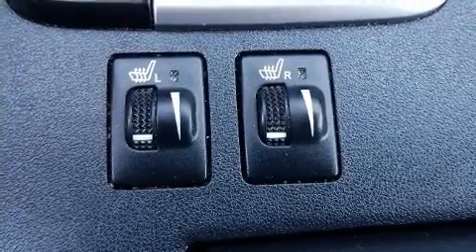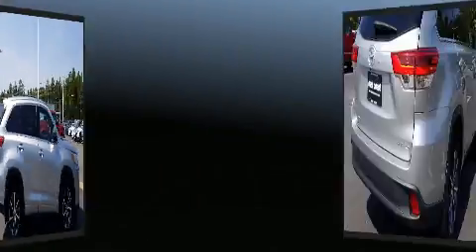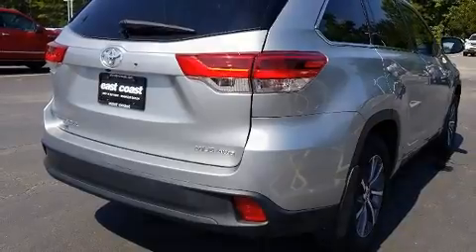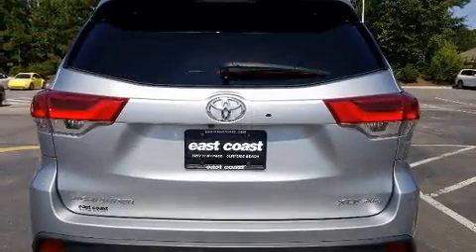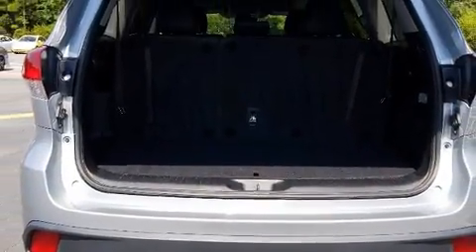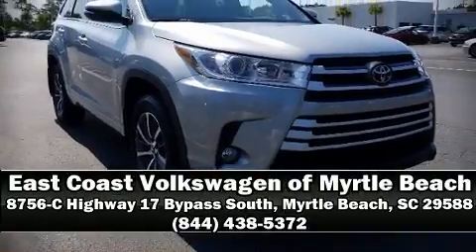Premium sound drives six speakers, providing you and your passengers a sensational audio experience. Safety equipment has been integrated throughout, including dual front impact airbags with occupant sensing airbag, head curtain airbags, and four-wheel disc brakes with ABS. For added security, dynamic stability control supplements the drivetrain. Please don't hesitate to give us a call.